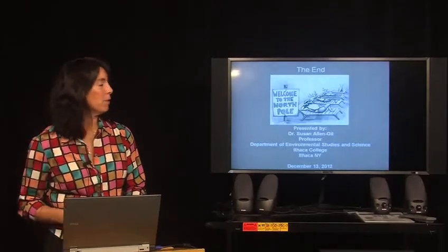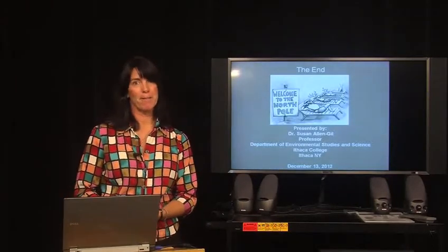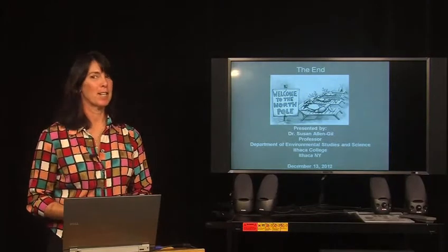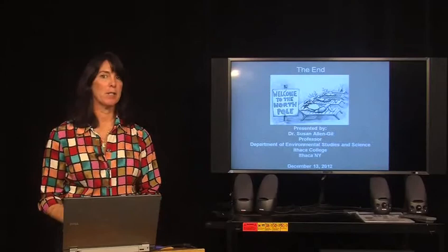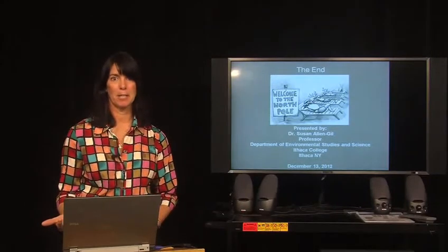I hope that gives you a quick introduction to climate science and climate action as it might play into global sustainability efforts. Thank you very much.